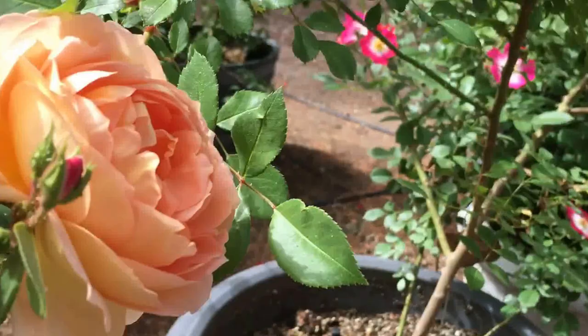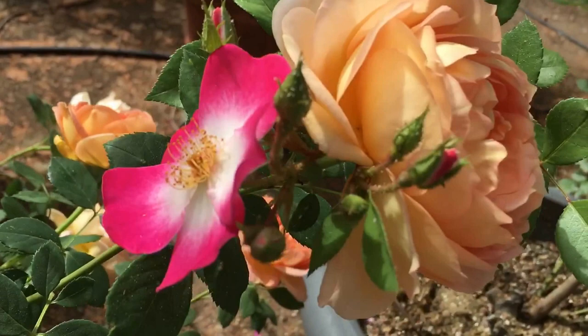Can you hear the hummingbird in the background? We have a Cooper's hawk and she's trying to scare the Cooper's hawk off. Here's another Bukavu with a good friend — they just look delicious together.